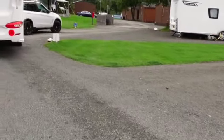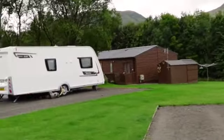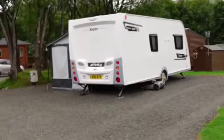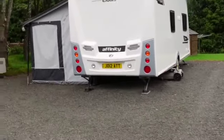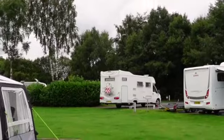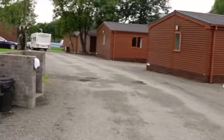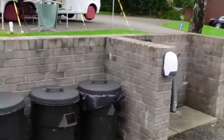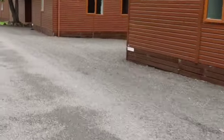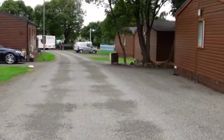The site also has lodges which people can rent out - they're very nice and comfortable, though I'm not sure of the prices. There are good-sized pitches with hard standing. There is a fresh water point here and the main waste disposal water point is a bit further on, about where the caravan is parked now.